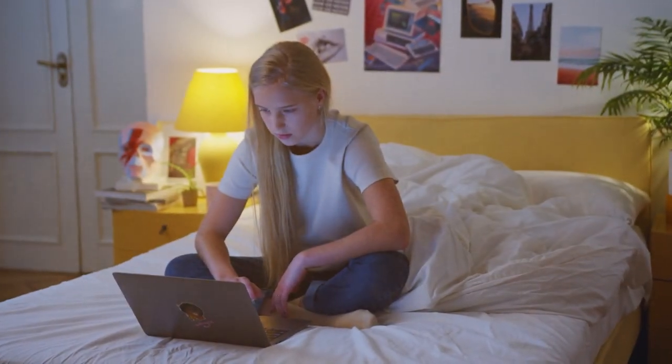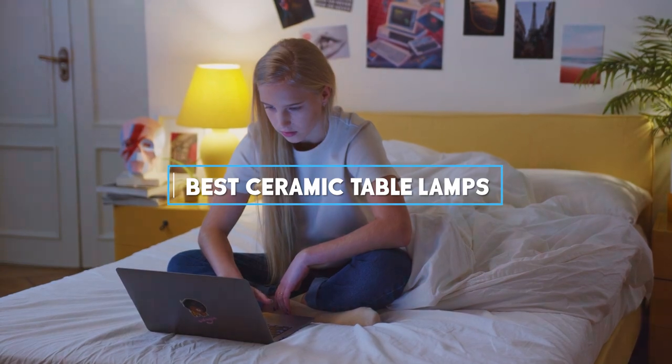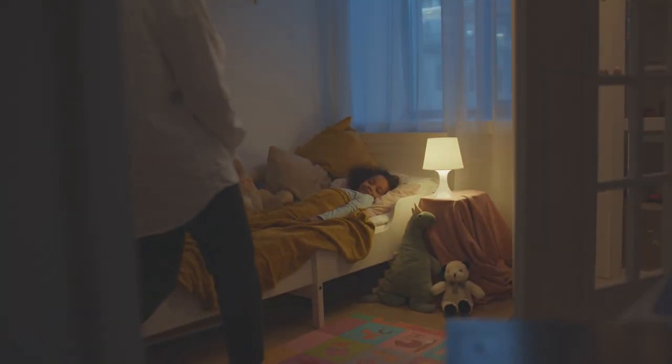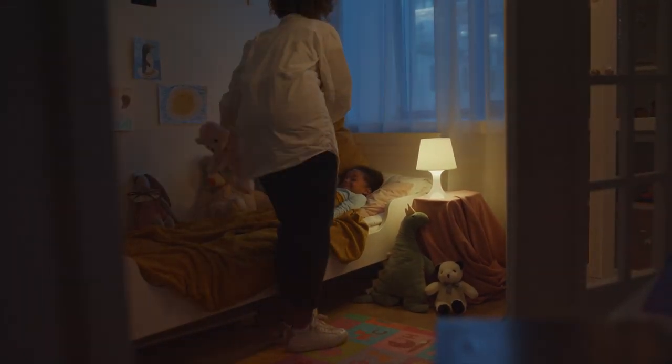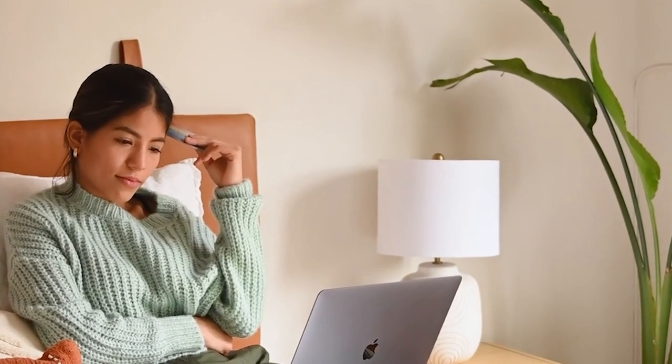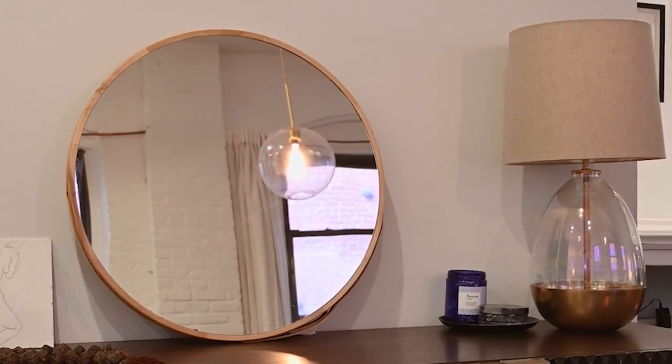Welcome, everyone! Today, we're embarking on a journey to find the perfect ceramic table lamp to illuminate your space with elegance and functionality. Whether you're renovating, redecorating, or just looking to add a touch of sophistication to your room, the right lighting solution can make all the difference. Let's dive into our curated selection of ceramic table lamps that promise to blend style with practicality, ensuring you find the ideal match for your decor.